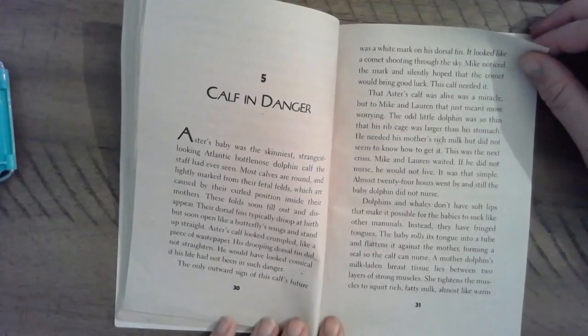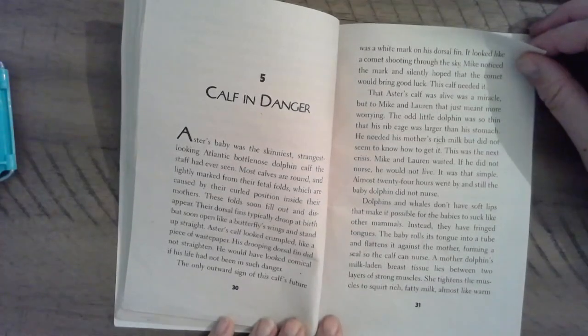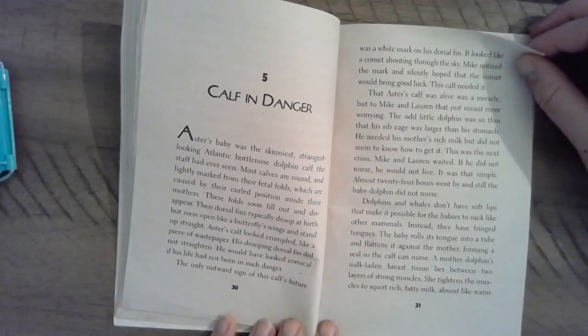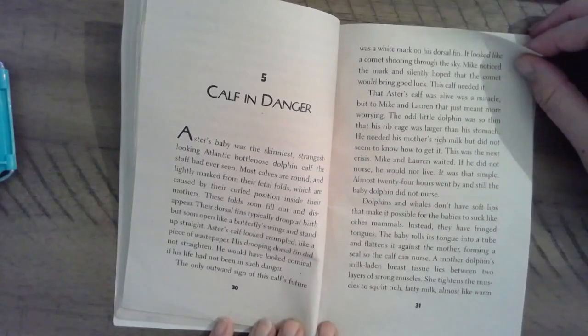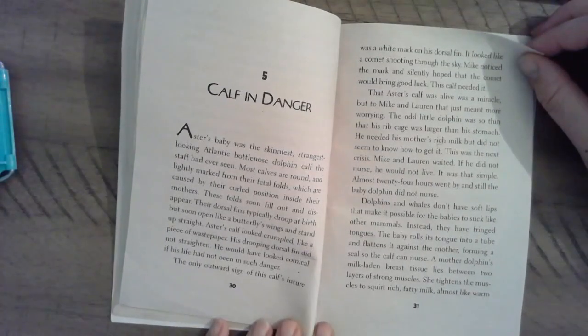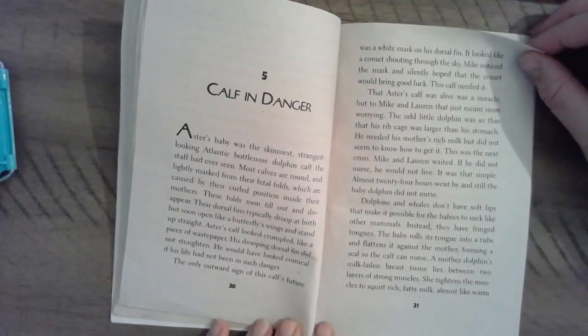That Astor's calf was alive was a miracle, but to Mike and Lauren, the odd little dolphin was so thin that his rib cage was larger than his stomach. He needed his mother's rich milk, but did not seem to know how to get it. This was the first crisis. Mike and Lauren waited. If he did not nurse, he would not live. It was that simple. Almost 24 hours went by and still the baby dolphin did not nurse.